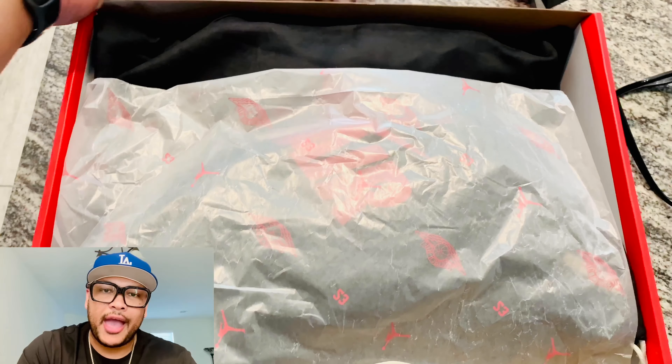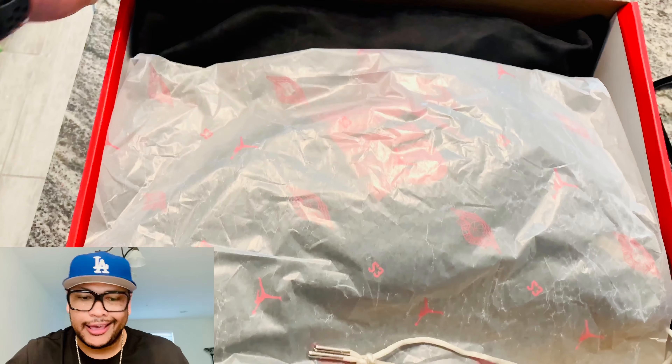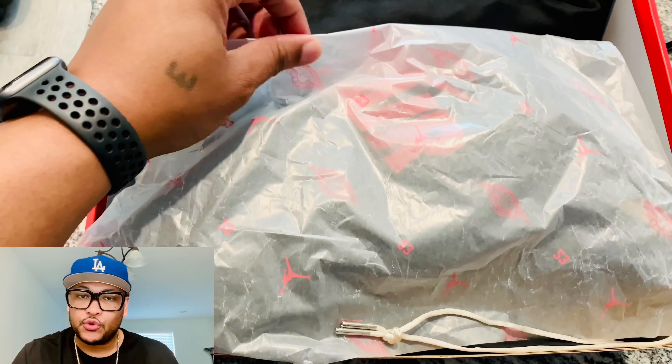What's up my fam, it's me again, the one and only Black Noise, back with another unboxing and close-up look of a shoe that I copped a few days ago.